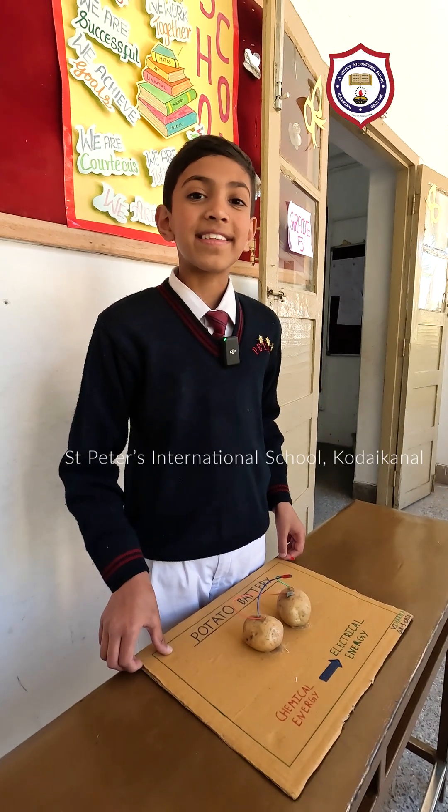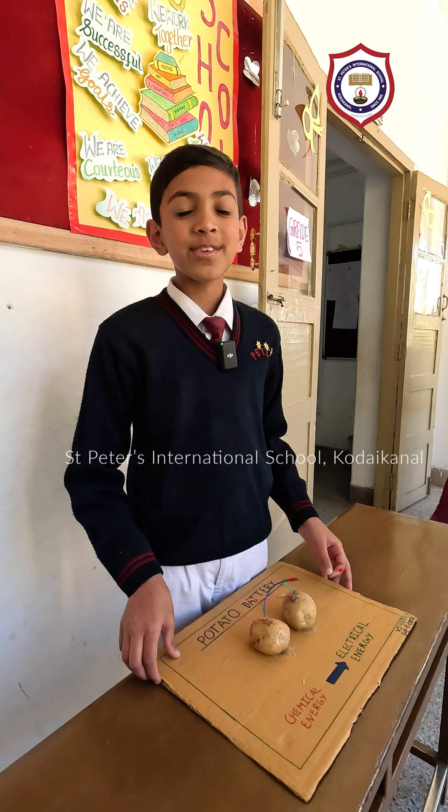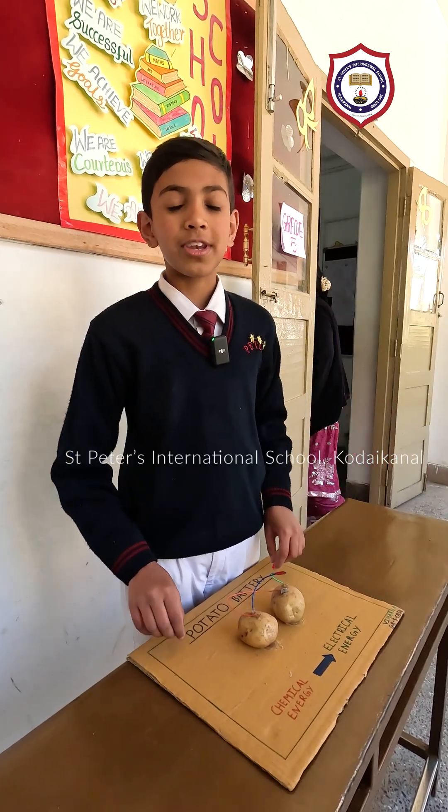We are celebrating National Science Day in St. Peter's International School. This is my project, Potato Battery.